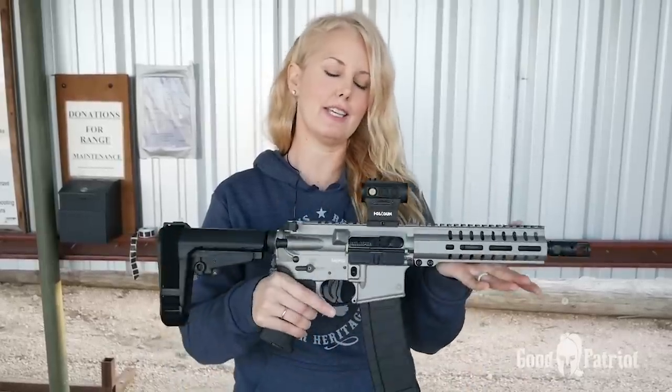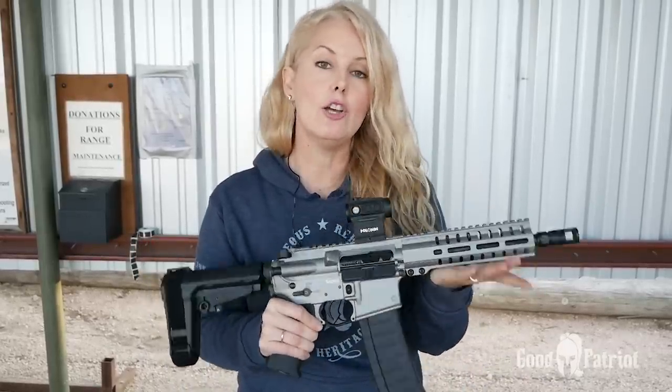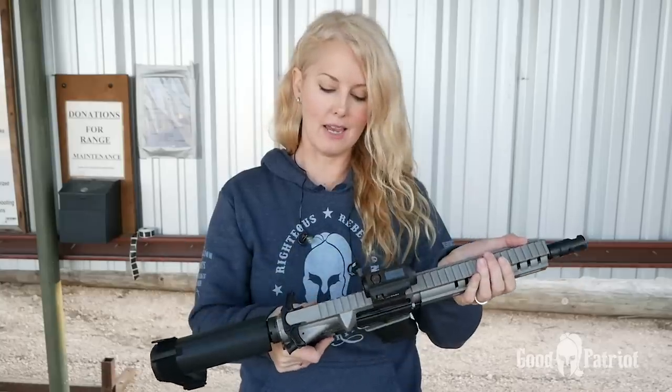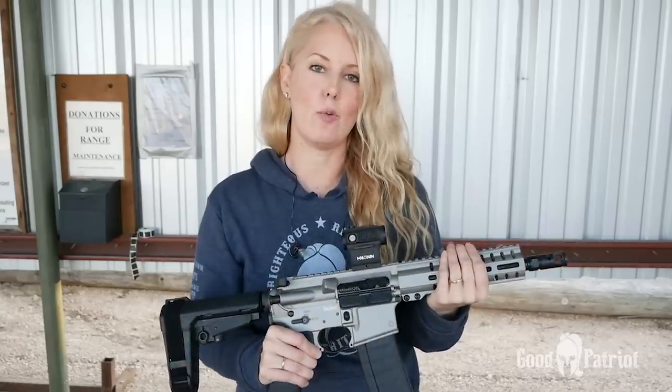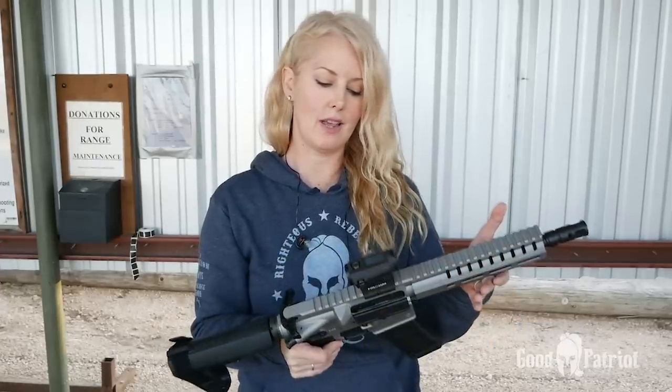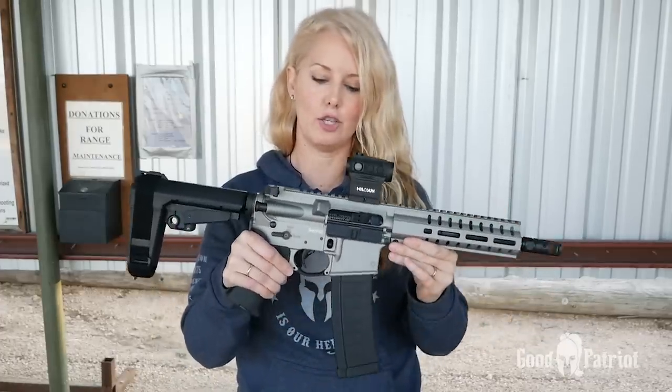So in conclusion, is this a gun that you absolutely need? No. But is it something that you should want? Yeah, why not? If you're looking for a lightweight gun with little recoil that's super fun to shoot and easy to handle, the 4.6 is your girl.